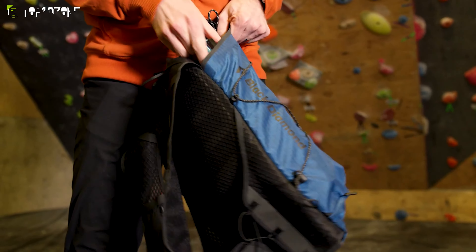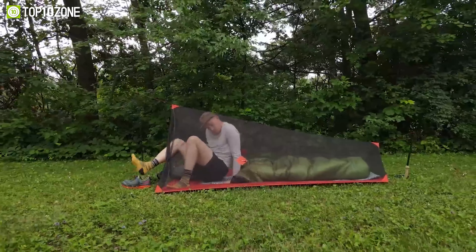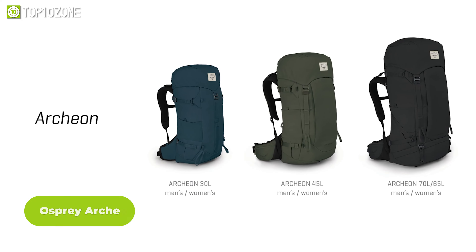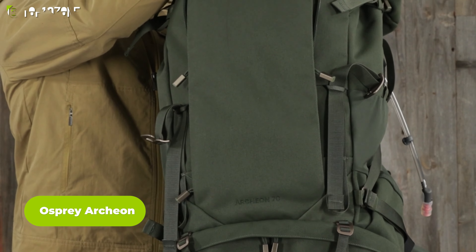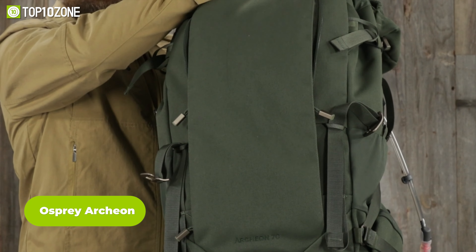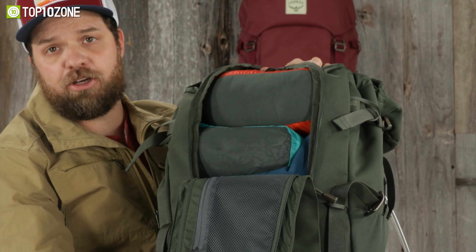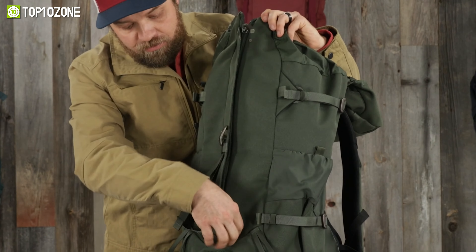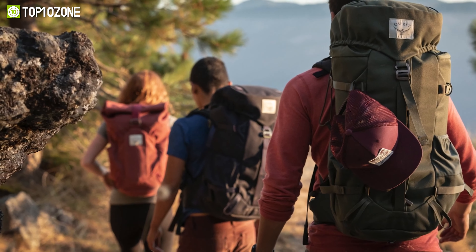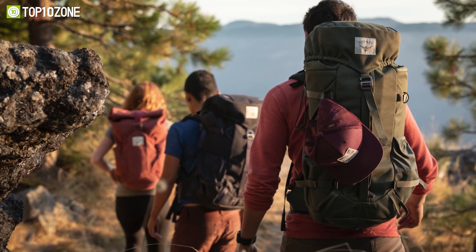The first thing you need before heading out on a backpacking trip is obviously a backpack. Meet the Osprey Archeon series, a backpack that combines technical quality, minimalist design and environmental sustainability. These packs are made from recycled nylon canvas with a PVC-free DWR coating and they come in various sizes and colors to suit your needs, whether you're hiking, traveling or commuting.